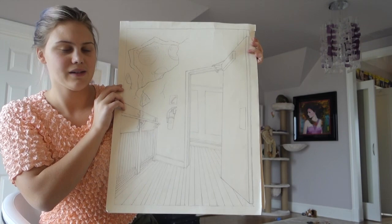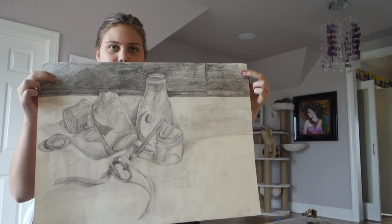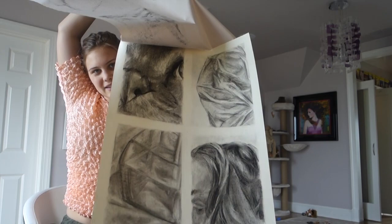My next project was the first time we really used value — this was a graphite still life from home of some Starbucks bottles, a key, that kind of stuff. This was a charcoal drawing of a shell that we had to do. Here I have four mini still lives that I had to do, and I kind of struggled with these because it was raining outside and I was working on them outside — that was awful.